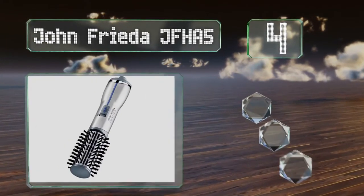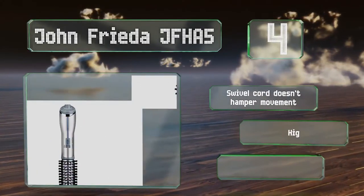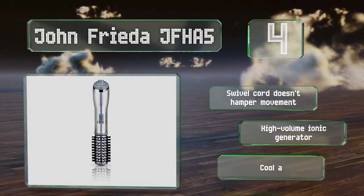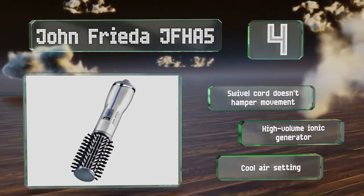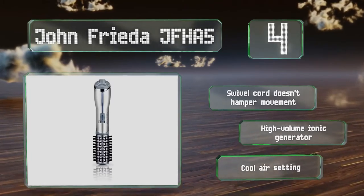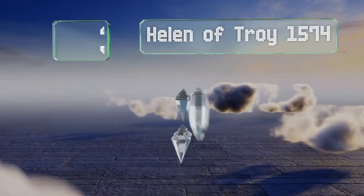At number four, transform your hair into luscious, voluminous, salon-quality locks with the John Frieda JFHA5. This 500-watt model is available with a one or one-and-a-half inch titanium ceramic-coated barrel and tangle-free anti-static bristles that dry each strand effectively. It includes a swivel cord that doesn't hamper movement, a high-volume ionic generator, and a cool air setting.